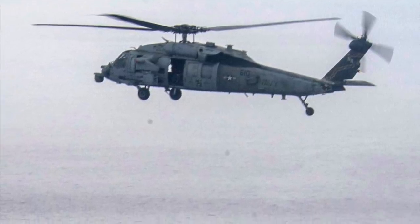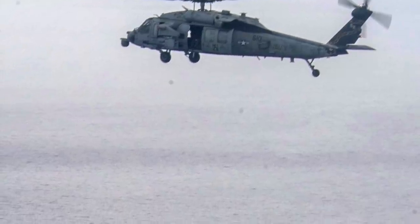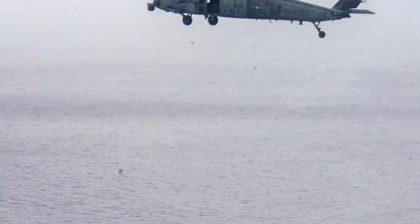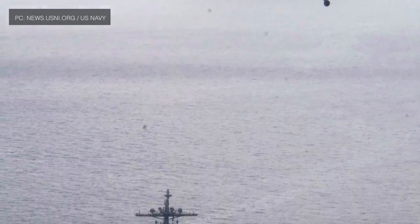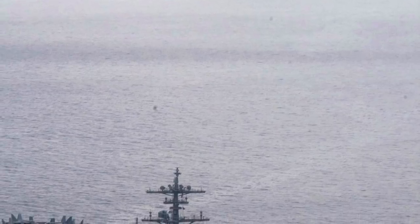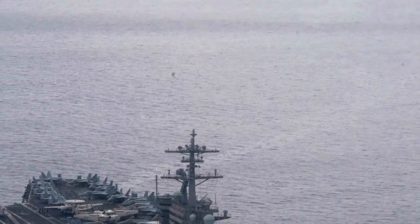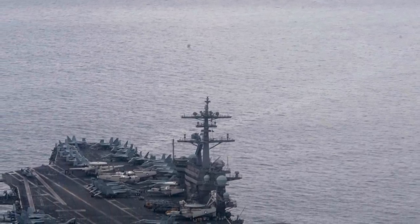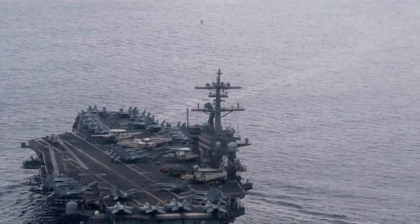The U.S. Navy's Theodore Roosevelt Carrier Strike Group has entered the disputed South China Sea for the second time this year. Viewers may note that TRCSG first entered the South China Sea in January. The aircraft carrier group is on a scheduled deployment to the U.S. 7th Fleet of Operations, which is the U.S. Navy's largest forward-deployed fleet.